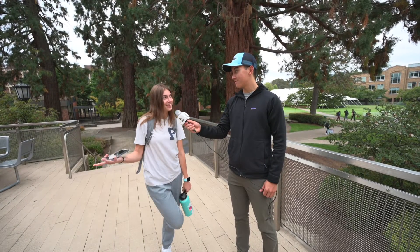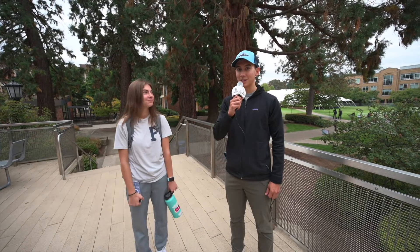So I'm here with Kirsten Easton. Hi Kirsten. Where's your favorite place to study on campus? The library. Awesome — let's go check out the library.